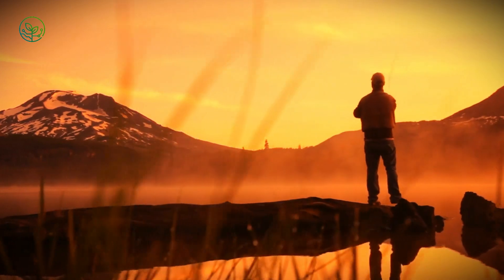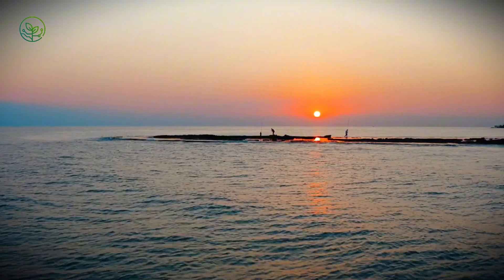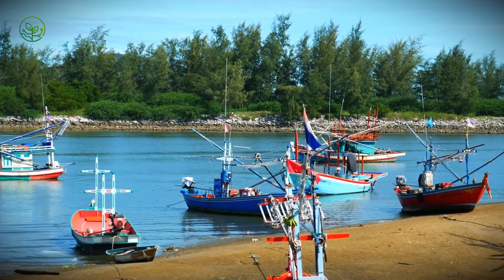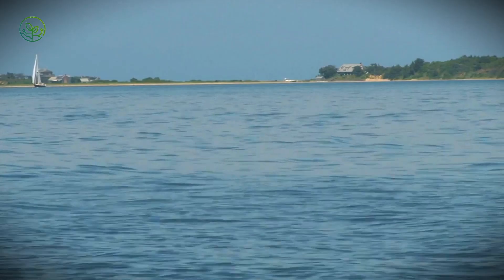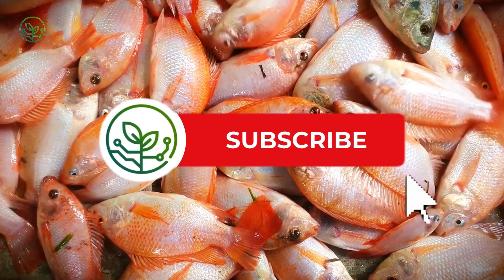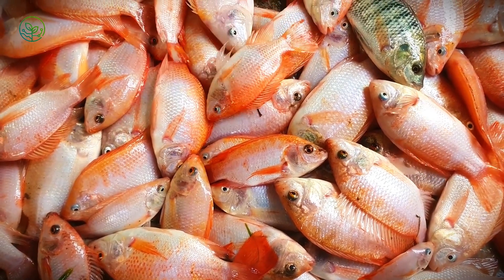Once the boat hits land — say in Iceland, Norway, or parts of Russia — things go into overdrive. The docks aren't just places to unload; they're full-blown processing zones. Conveyor belts snake out from the ship's hull, and the fish move along like they're on a factory floor, heading straight into industrial flash freezers or gutting lines. If you've never seen a fish frozen solid in under five minutes, it's a bit surreal. These cold chambers aren't just cold — they're brutal. Minus 40 degrees, sometimes colder.